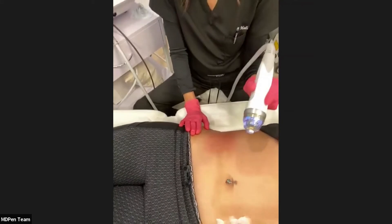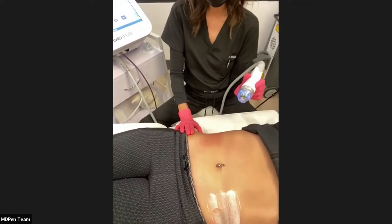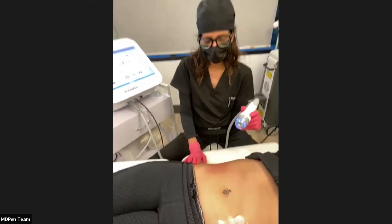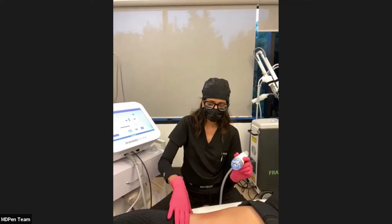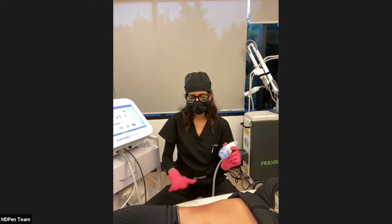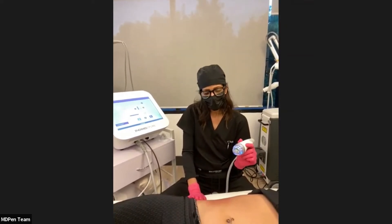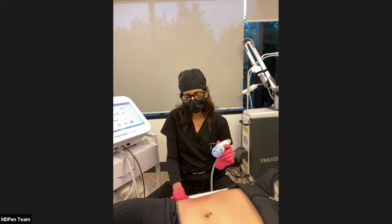For follow-up: keep the area clean. I advise patients no heavy exercise or excessive sweating, no saunas or infrared saunas. Since this treatment is on the belly, wear loose clothing over the area. Redness should subside in about 48 hours, and proper aftercare will help heal much faster.